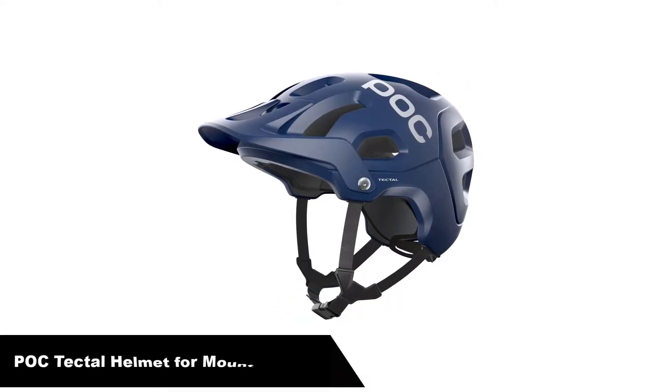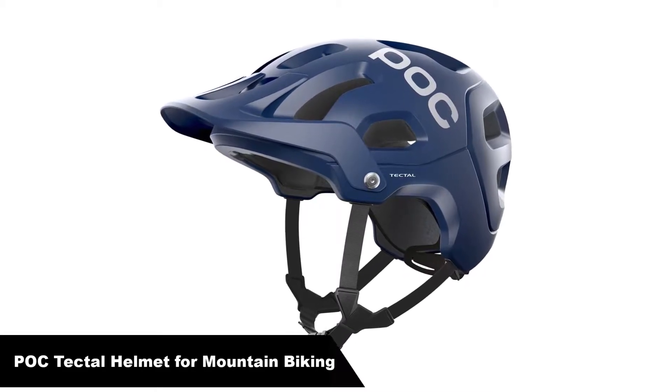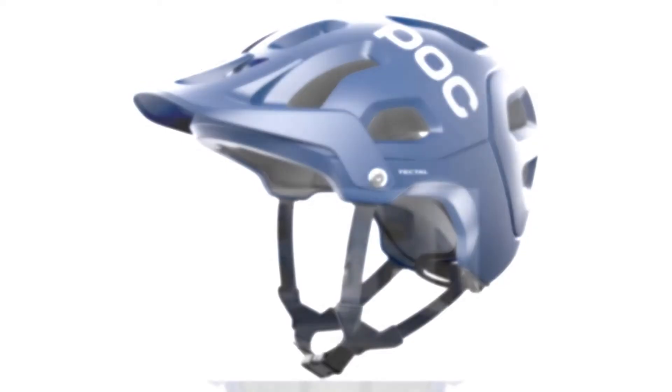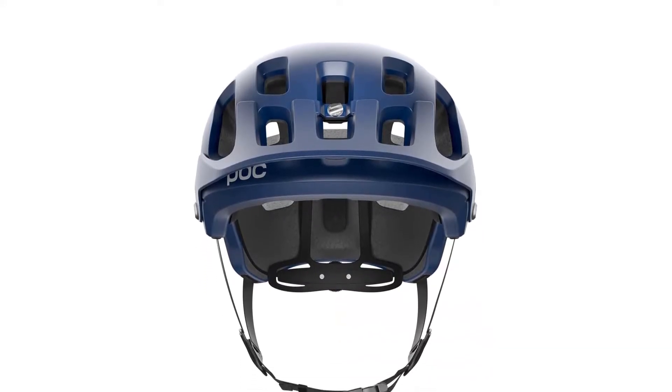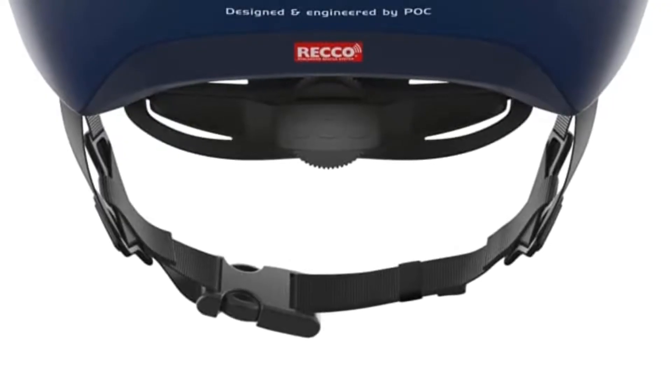Number 1 — our overall best pick is the POC Tectal Helmet for mountain biking. Apart from the POC Axon, the POC Tectal is an amazing bike helmet that you should try. It is packed with state-of-the-art features that you won't find anywhere else. One of the features that makes this helmet truly unique is the inclusion of Reco reflectors. For people that don't know about Reco reflectors, this makes it very easy for medical and rescue forces to find you in the case of an accident or an avalanche.